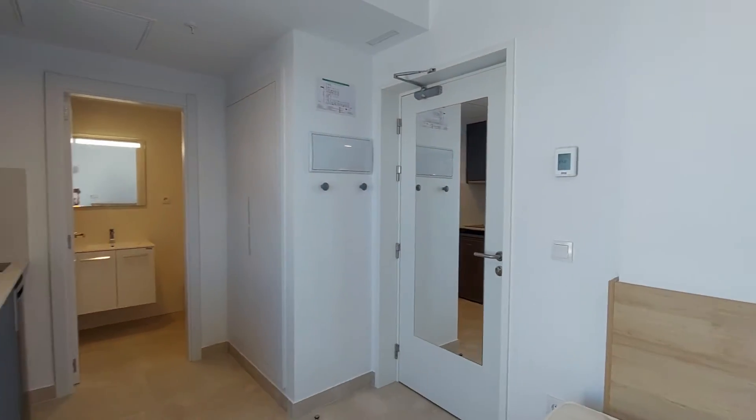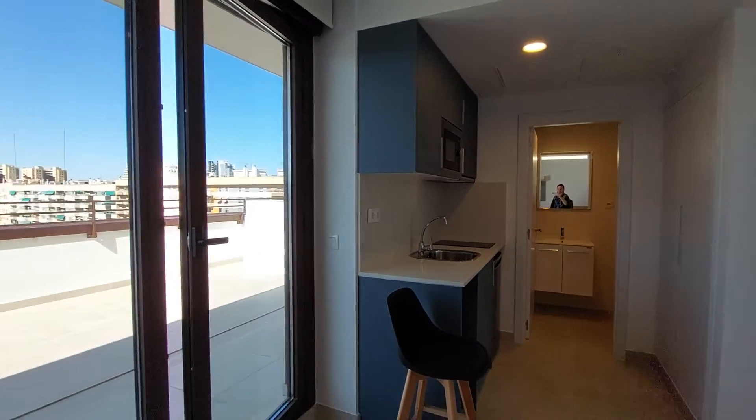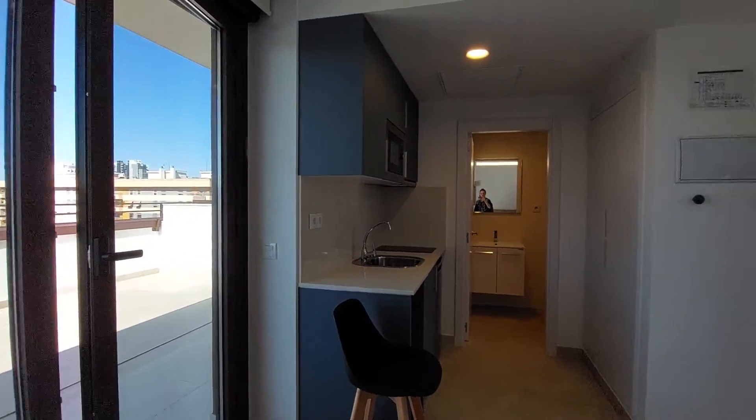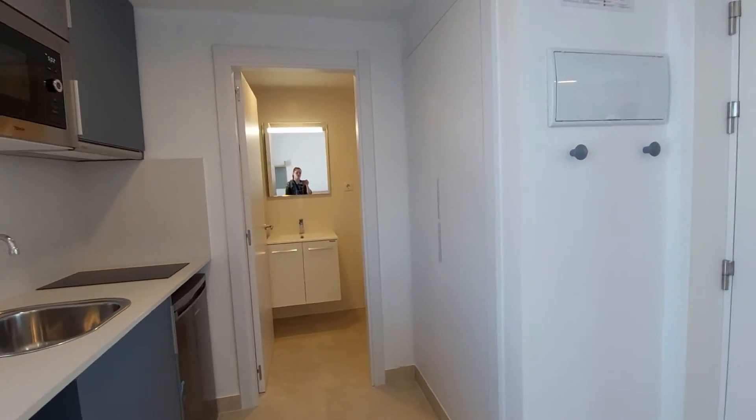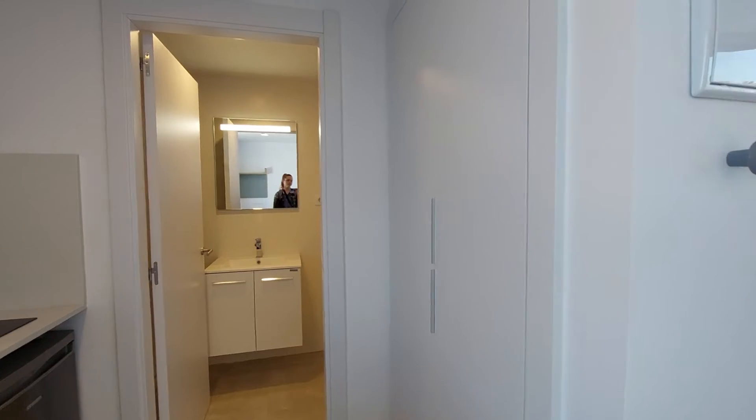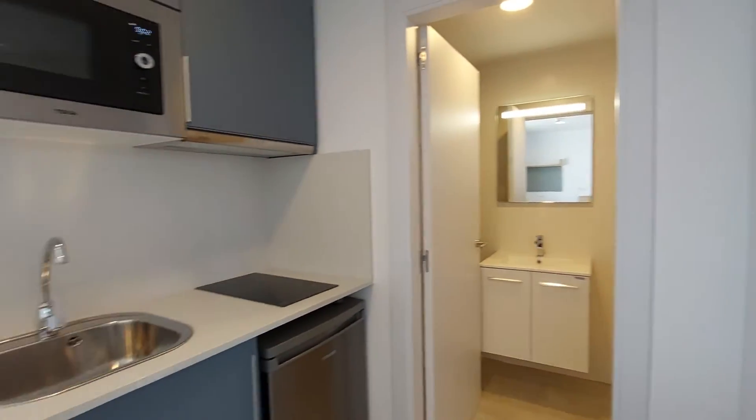You have central air conditioner and heat. You also have a laundry room downstairs.